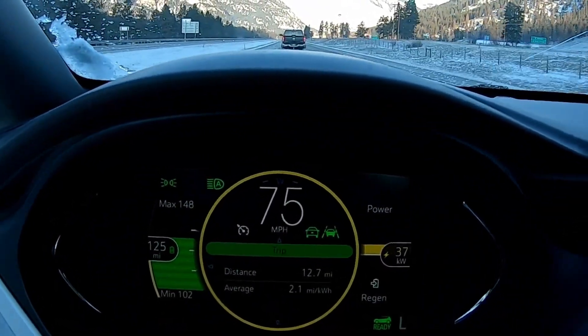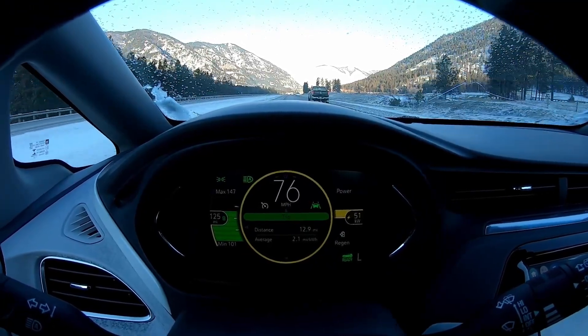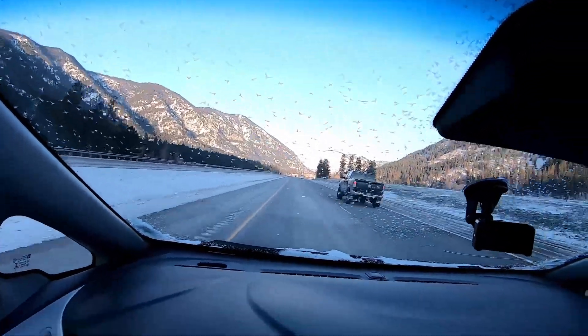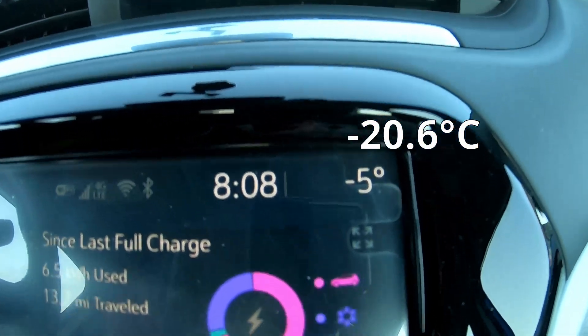Yes, we're using more range due to heating and speed in this cold temperature. It's beautiful and sunny out. The temperature came up — we're now at minus five. So we're warming up as we drive along the river.